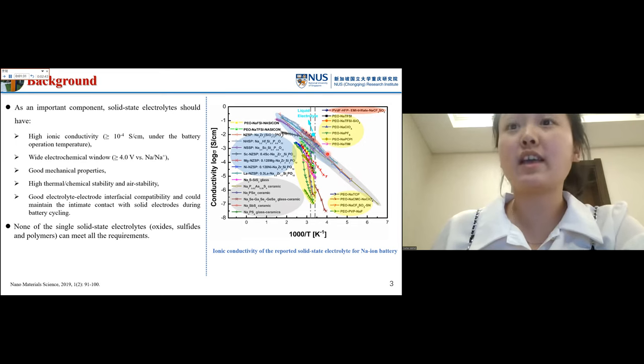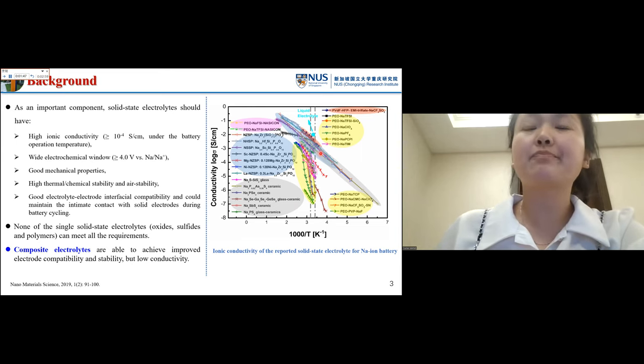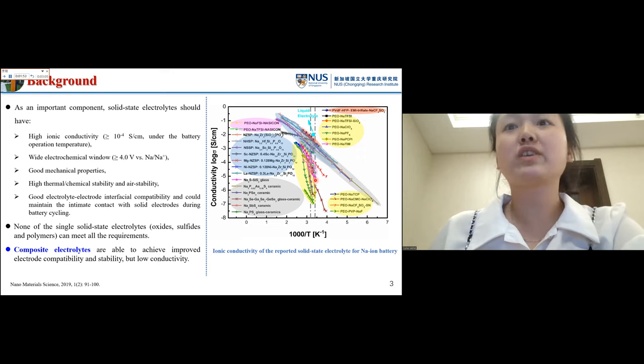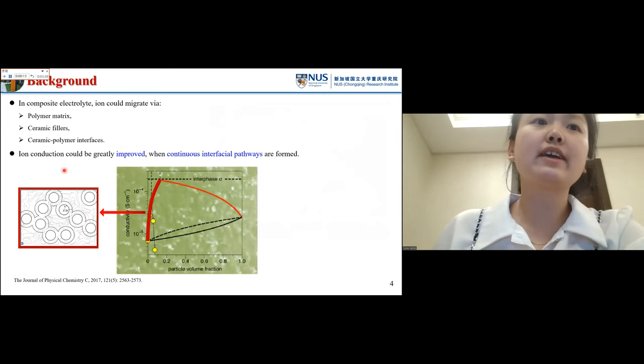That means there is still a safety issue. When people combined polymer and ceramic together, they could make composite electrolytes, which are able to achieve improved electrode compatibility and good stability. But the ionic conductivity is still quite far below satisfactory. In the composite electrolyte, ions could migrate via the polymer matrix, the ceramic fillers, and the ceramic-polymer interfaces. People already found that ion conduction could be greatly improved when continuous interfacial pathways are formed within the composite electrolyte.